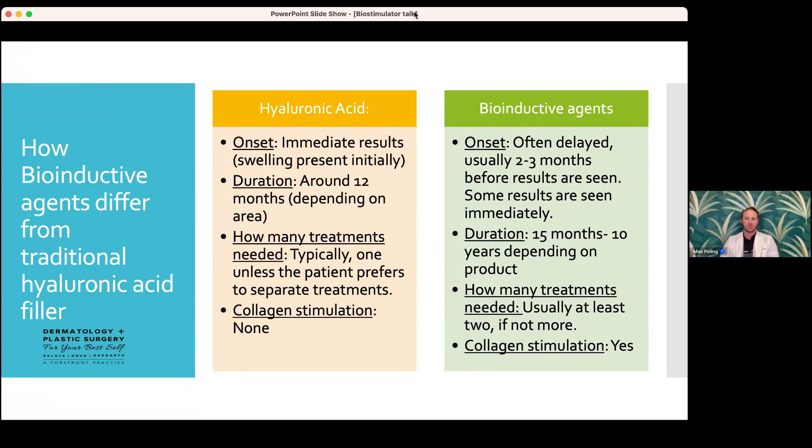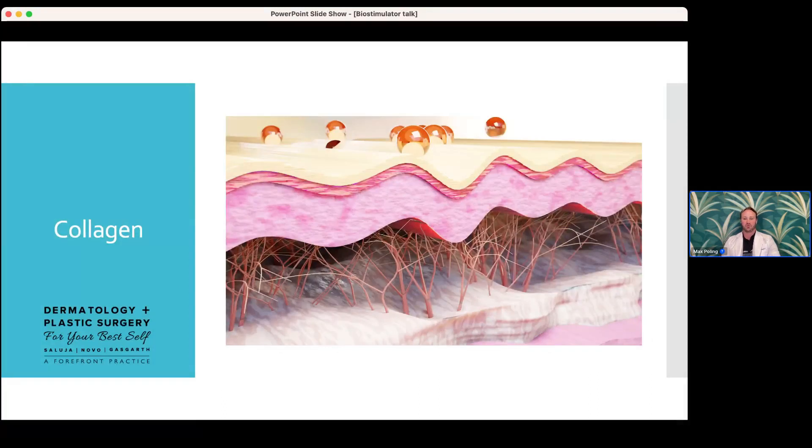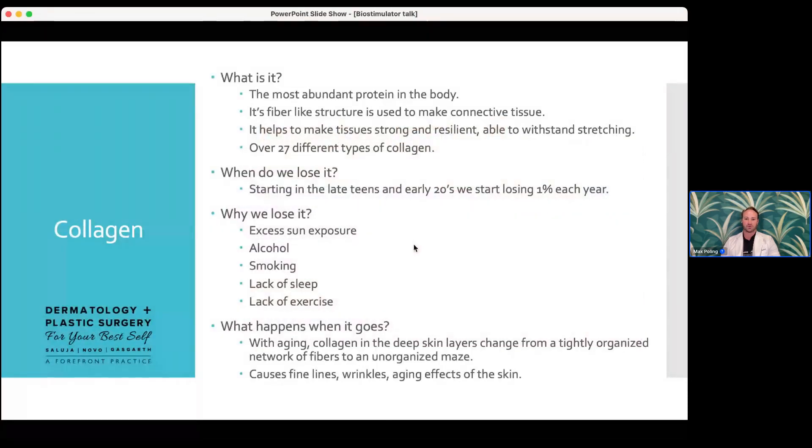When we say 'biostimulatory,' we're really asking: how do we stimulate your collagen? Collagen is part of your extracellular matrix — it's the most abundant protein in the body and acts like fibrous connective tissue that provides resiliency to the tissue, making it stronger and able to flex without breaking. I like to think of collagen as the rebar in a concrete building — the rebar allows that building to flex and sway in the wind and snap back. It provides structural support. But as we age, we lose that rebar, and things start to crack — that's why you notice creases and fine lines.